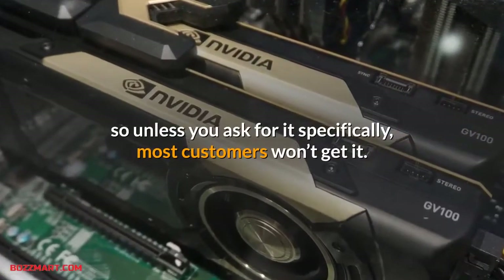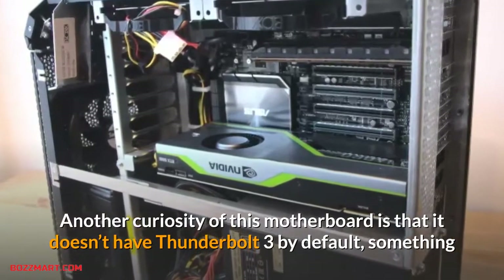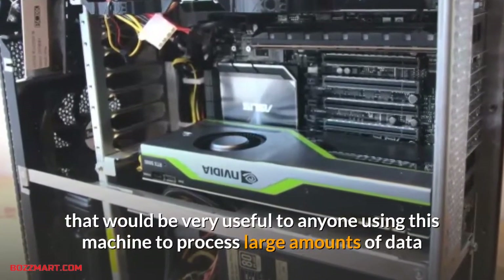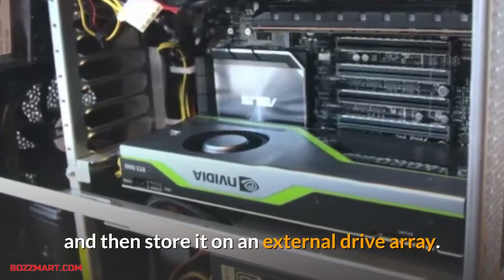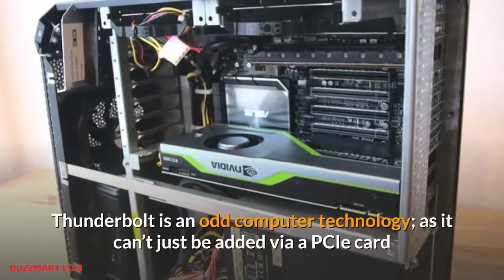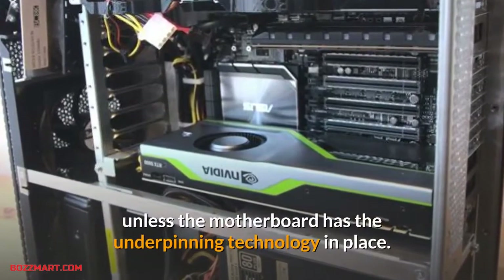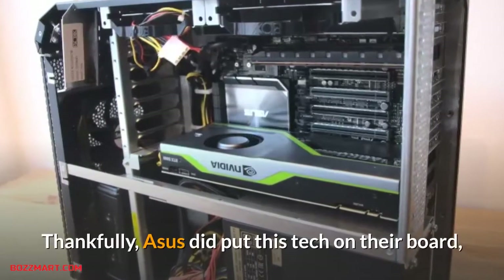We noticed that the Optane 905P isn't a standard option on the Box system configuration, so unless you ask for it specifically, most customers won't get it. Another curiosity of this motherboard is that it doesn't have Thunderbolt 3 by default, something that would be very useful to anyone using this machine to process large amounts of data and then store it on an external drive array. Thunderbolt is an odd technology as it can't just be added via a PCIe card unless the motherboard has the underpinning technology in place.